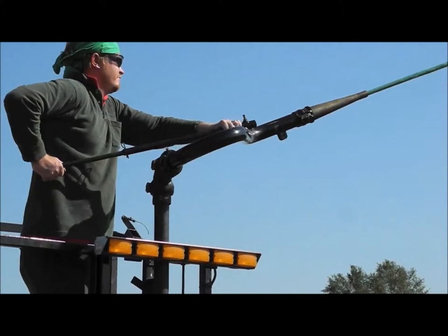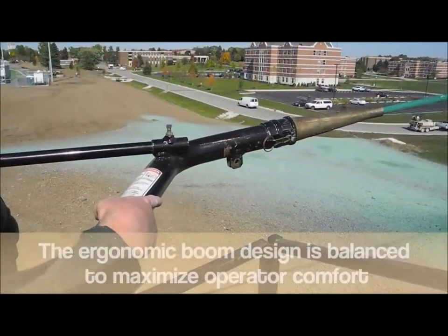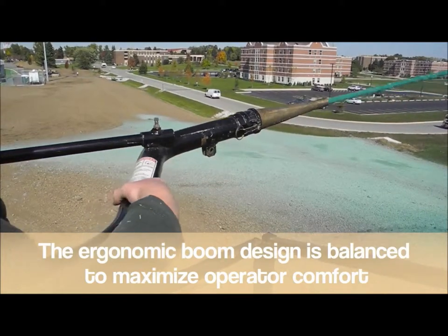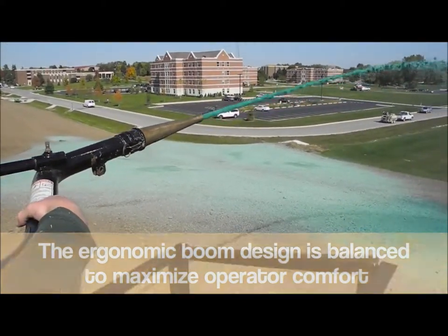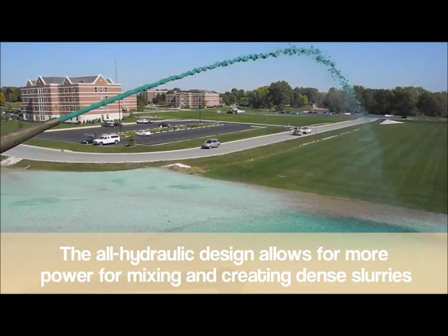Now let's get a closer look at some of the details on the hydroseeder. The ergonomic boom maximizes operator comfort and stability. The all-hydraulic design allows for more power for mixing and creating dense slurries.